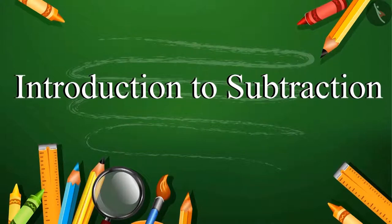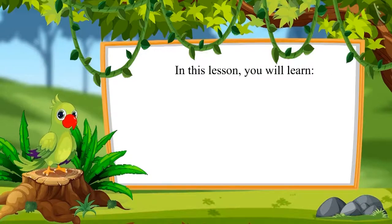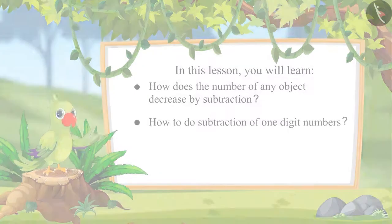Introduction to Subtraction. Hello friends, I am the parrot. Welcome to this topic. Come on, let's see what you will learn in this lesson. How does the number of any object decrease by subtraction? And how to do subtraction of one digit numbers?